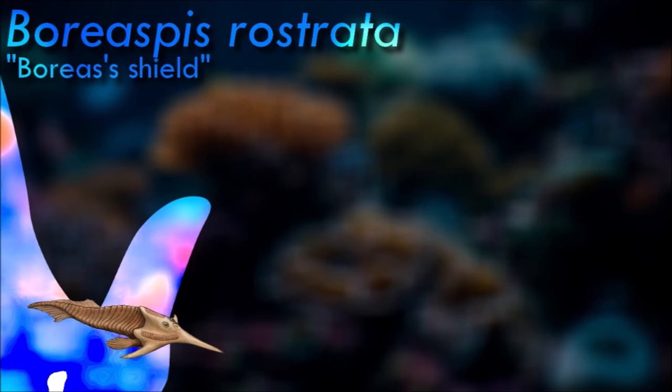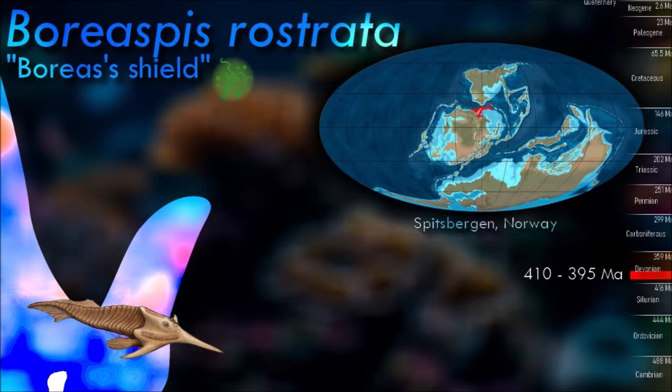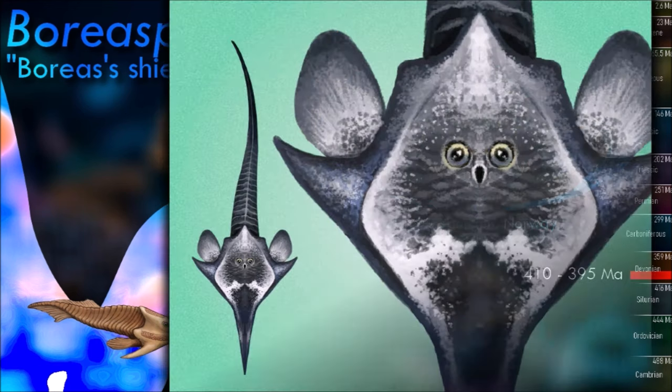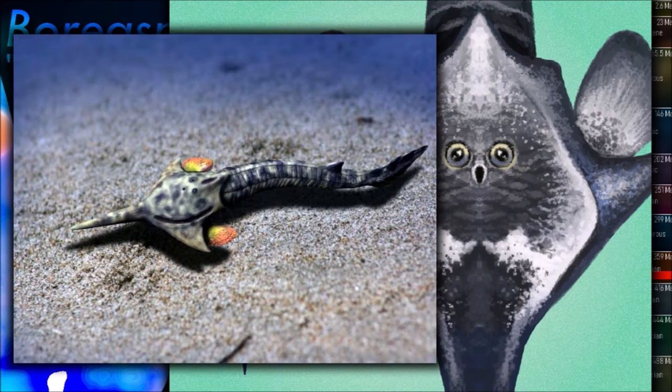The species of Boreaspis were very small, with head shields about 2 cm long. All species possessed a long spade-like rostrum derived from the anterior-most end of the head shield, which would have enhanced the fishes' hydrodynamics and was probably also used to root out food buried beneath the substrate.